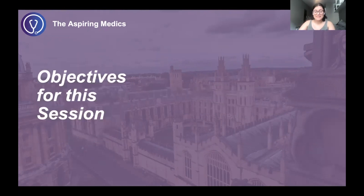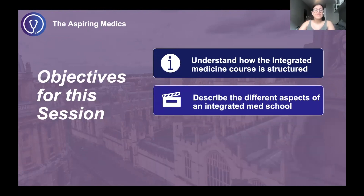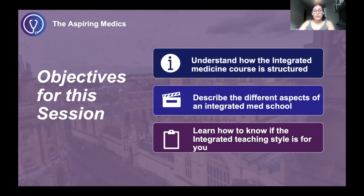We have three objectives for today's session: first, understand how the integrated medicine course is structured; secondly, describe the different aspects of an integrated med school; and thirdly, teach you how to know if the integrated teaching style is for you.